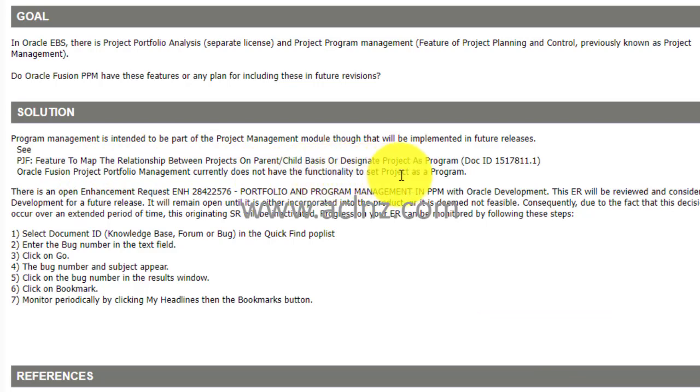It references another note — document ID 15178111.1 — stating Oracle Fusion Project Portfolio Management currently does not have the functionality to set a project as a program. So Fusion PPM Cloud Service doesn't have a feature to map a program to a project in a parent-child relationship, create scenarios, and embed multiple projects to track them at one place — a very good feature in EBS. There is an open enhancement request ENH 28422576 for portfolio and program management in PPM, being reviewed by Oracle development for a future release.